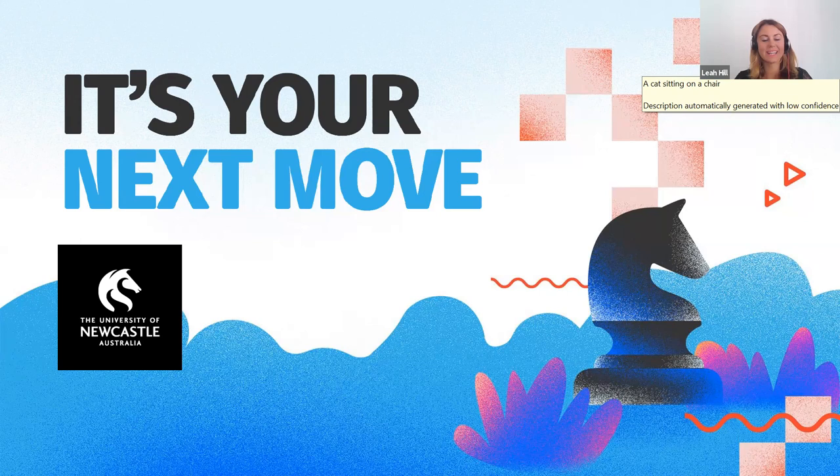And Leah. Hi everyone. Thank you for joining the session today. My name is Leah and I'm the Student Liaison Officer supporting Open Foundation online students.